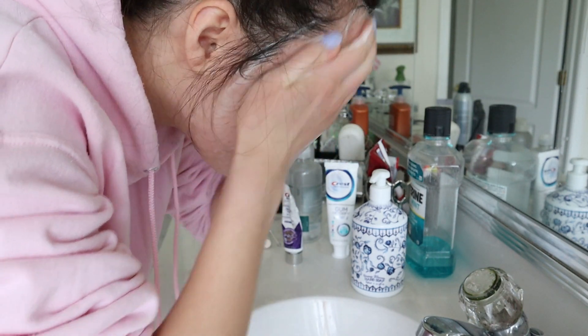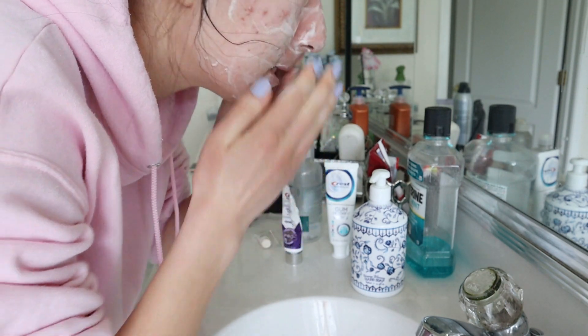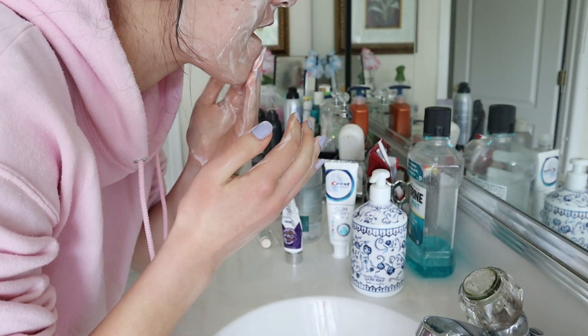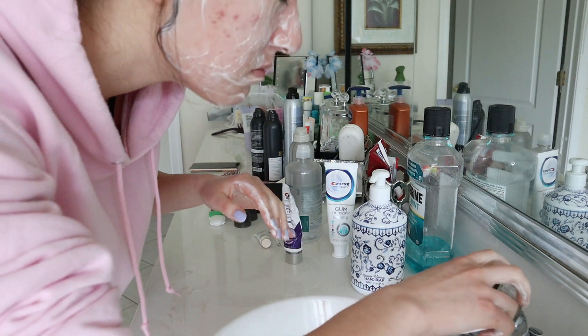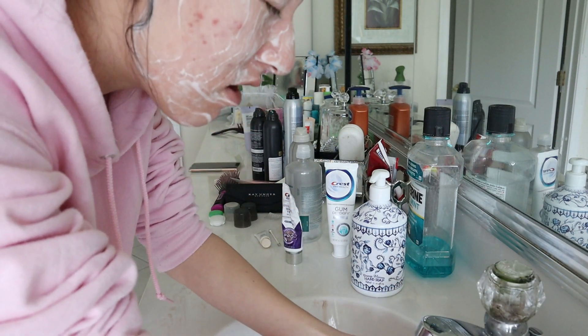I always put my hair up into a clip before I do this because I feel like that is the best way to keep all my hair out of my face. I really go in with this — I try to get it in every single crevice of my face — but then once it's pretty much all over I just wash it off and I make sure to get everything off as well.